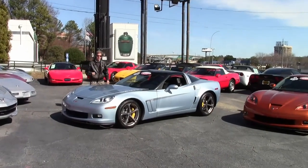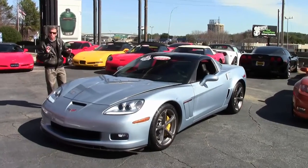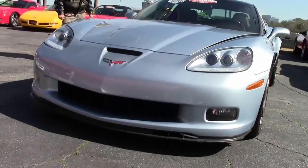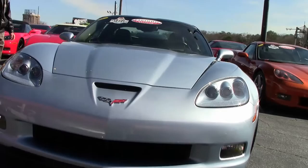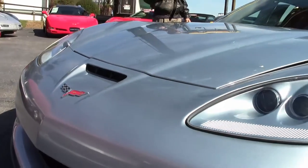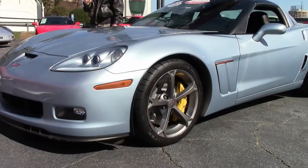Welcome to Buy a Vet in Atlanta, Georgia. My name's David and today we're going to take a look at a super rare Carlisle Blue Grand Sport Coupe. It has an ebony interior, it is a manual shift — only 243 built in this color of Carlisle Blue, a one-year-only color.